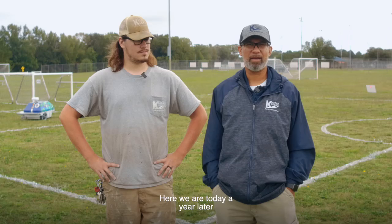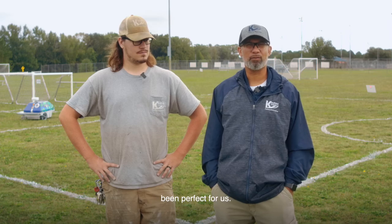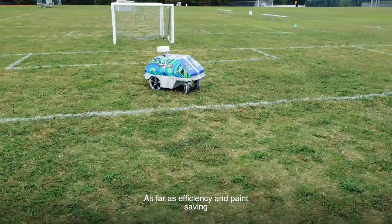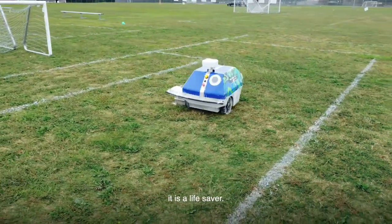Here we are today a year later after purchasing the turf tank back last November and it's been perfect for us. It used to take us a lot more time to paint with more guys. As far as efficiency and paint saving and just time overall, it is a lifesaver.